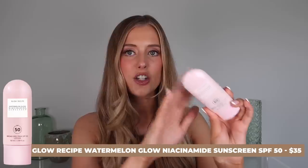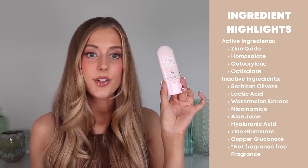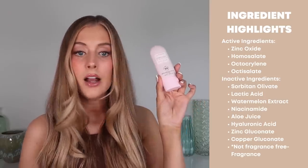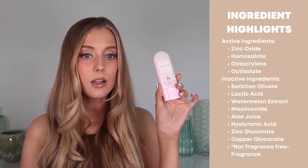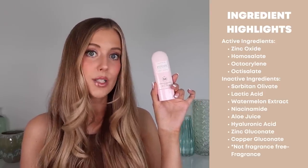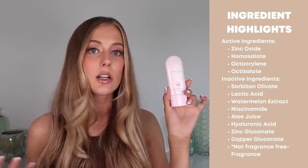Next up is the Glow Recipe Watermelon Glow Niacinamide Sunscreen, which has the most beautiful packaging — this light pearlescent pink is stunning. It's a broad spectrum SPF 50 combination sunscreen containing zinc oxide, homosalate, octocrylene, and octisalate. Other ingredients worth highlighting include sorbitan olivate, lactic acid, watermelon extract, niacinamide, aloe juice, hyaluronic acid, zinc gluconate, and copper gluconate. However this is also not fragrance-free — it does contain added fragrance. I haven't had any irritation issues personally, but I always like to call that out for those with super sensitive skin.